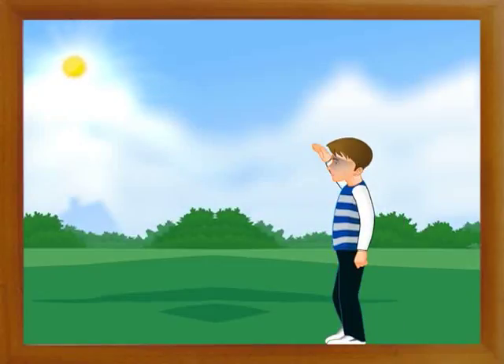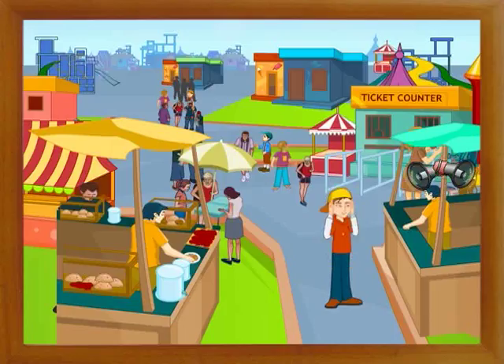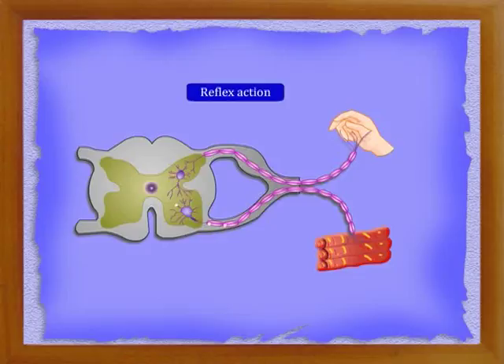Various forces that act on the body are called stimuli, and the reactions shown by the body to various stimuli are called responses. For example, we close our eyes or shield them against bright light. When we touch a hot substance, we immediately withdraw our hand. When a loud sound is heard, we close our ears to protect them. These sudden and involuntary actions are called reflex actions.